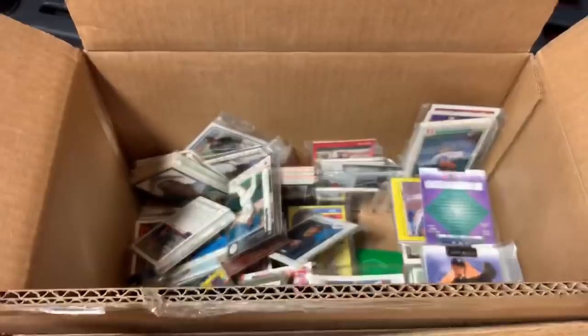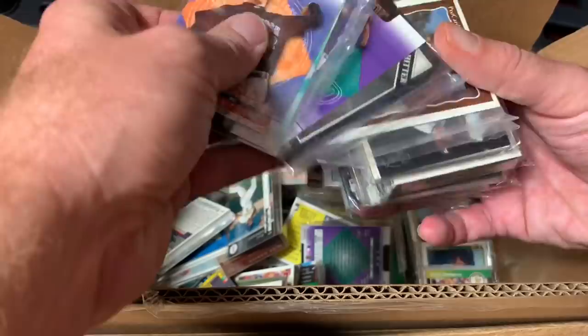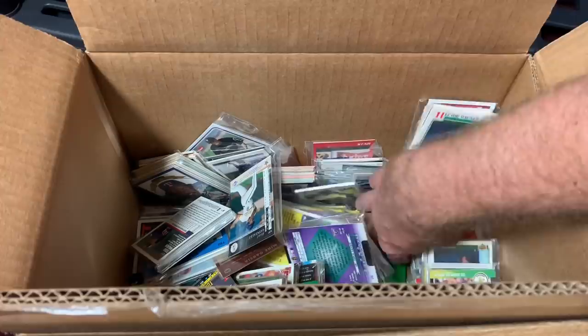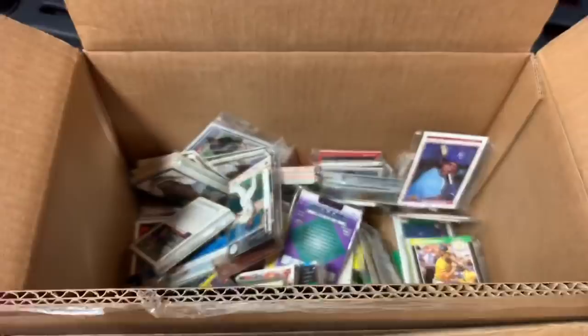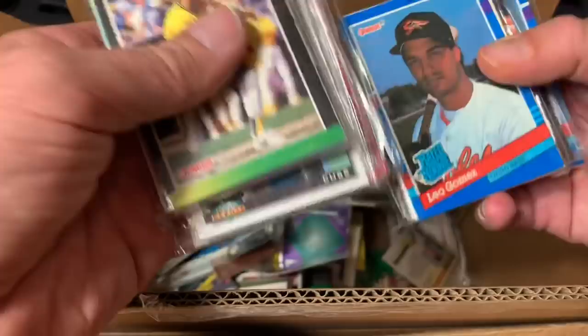Probably won't go through too many more of these boxes in this video, because it might be a little boring to see all these commons basically. I mean, some of them were okay — some of these guys made all-star teams, some had nice long careers, some are now managers. But overall it's tons of Bob Welch cards. Probably have like 300 Bob Welch cards in here. 140,000 cards — and this is just one small box. There's 5,000 cards in here.